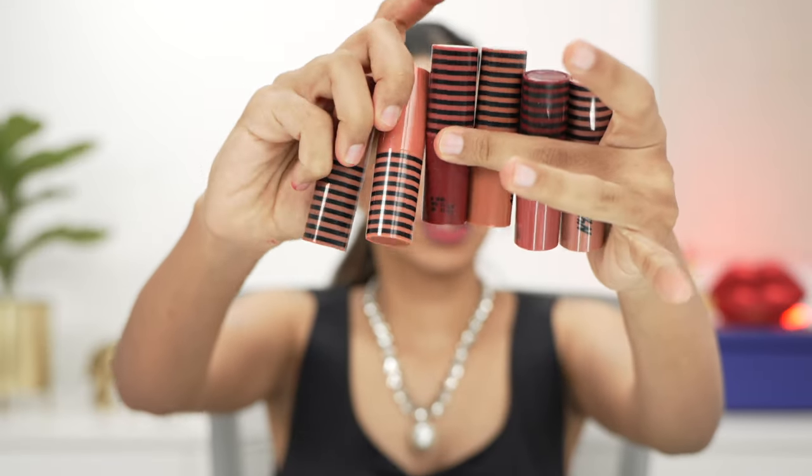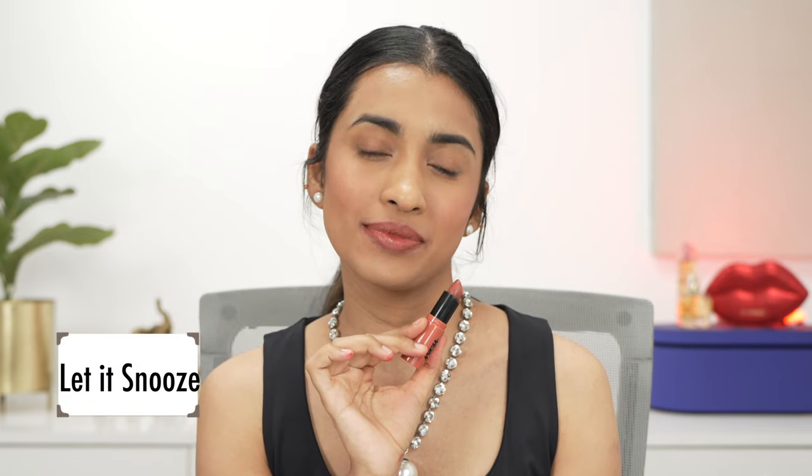Next up swatching the Nykaa So Creme lipsticks — creamy, comfortable on the lips with some beautiful shades. First is Latte, a very cool-toned nude shade. Not the most pigmented but very nice and comfortable and creamy. Next is Let It Snooze, a warm peachy nude shade, very similar to Jane from the Ultra Matte range. This one is more pigmented than Latte and would suit people up to light-medium skin tones.